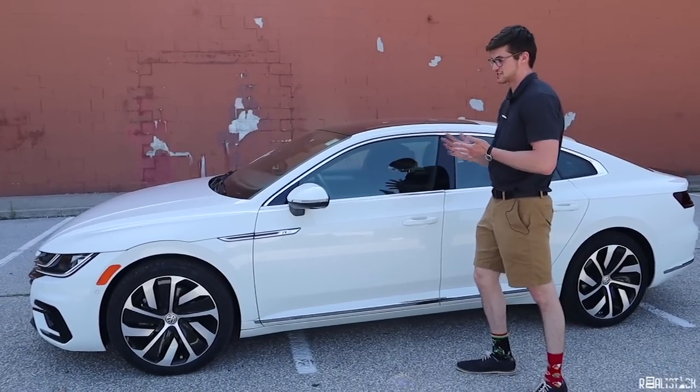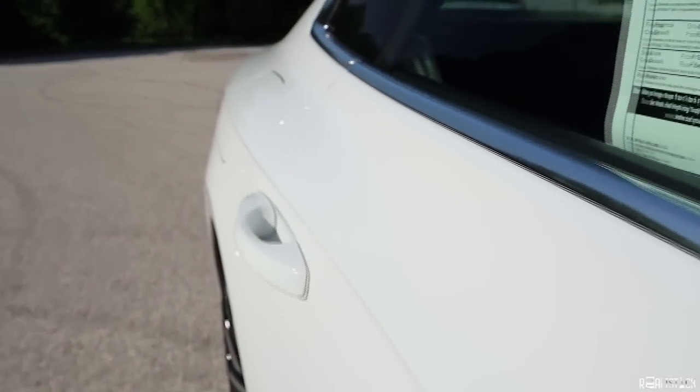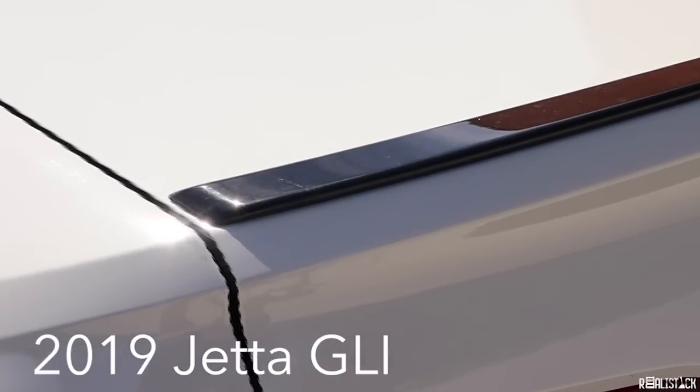Power-folding side mirrors — that's only standard on the SEL Premium. Since this is the R-Line, we also get a neat little lip spoiler. Not quite as embarrassing as the GLI's, but nothing to brag about.